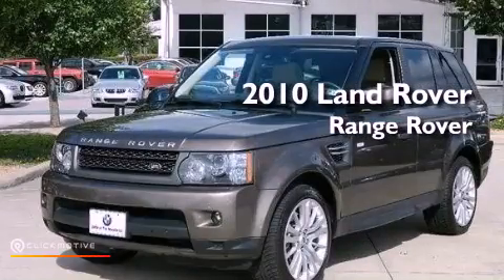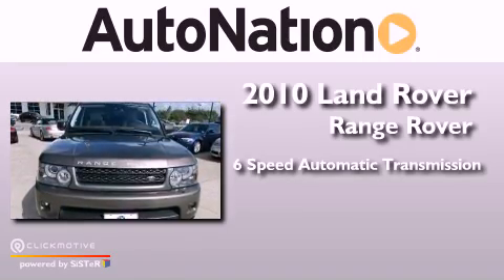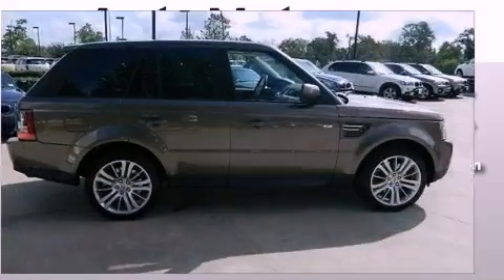This is a 2010 Range Rover Sport. This SUV has a six-speed automatic transmission, a 5.0-liter V8, and the added safety and control of four-wheel drive.